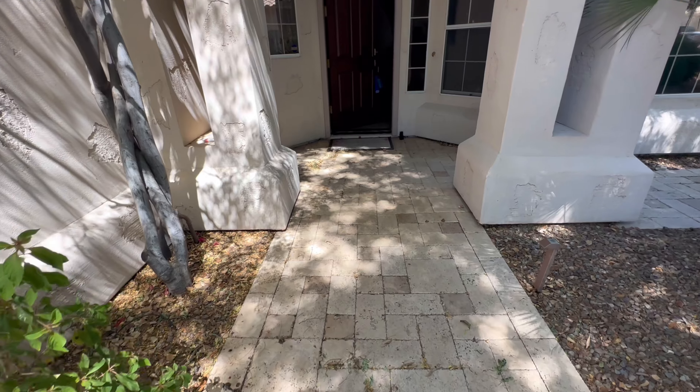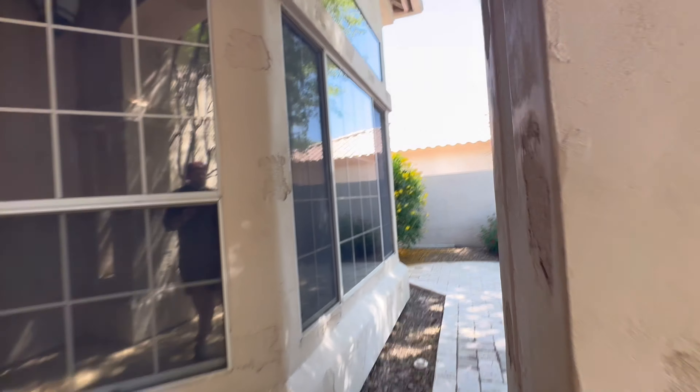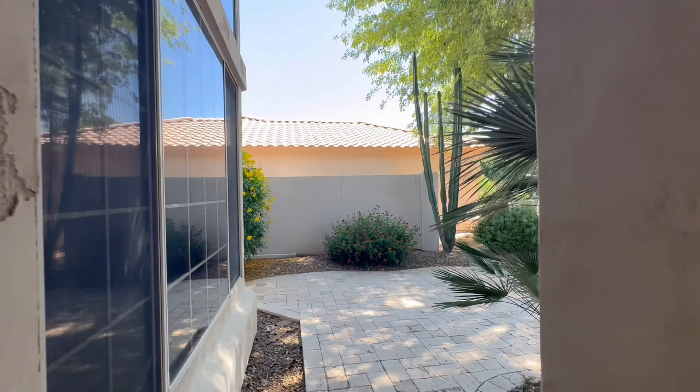They have beautiful travertine out front, and there's also a little area over here that you could set up some chairs, enjoy the view, or just kind of watch the kids go up and down the street. Very tranquil front yard.